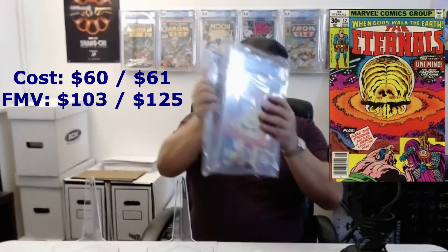I paid 16 to 61 dollars respectively for these two. The first came back a 9.2, currently going for 103, and the next one came back a 9.4, currently going for 125. One of them appears to be a Whitman variant — you can see the design in the top left corner is a little different, though the cover price is the same. If anybody knows about Whitman variant scarcity or rarity compared to regular newsstand copies, comment below — I've seen a few of these for other books too.